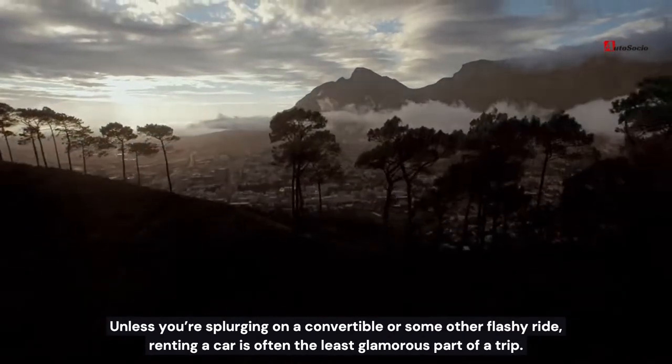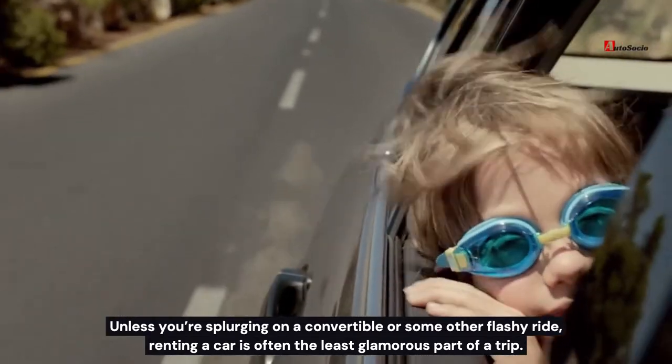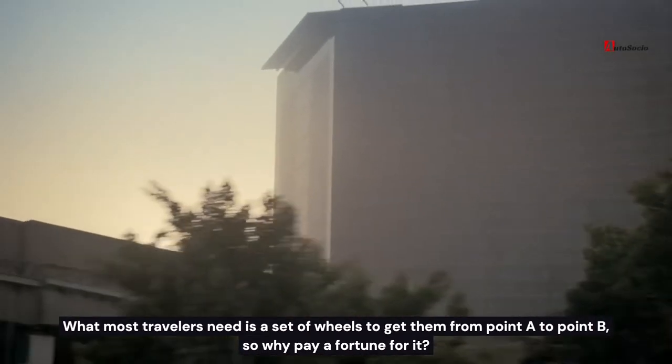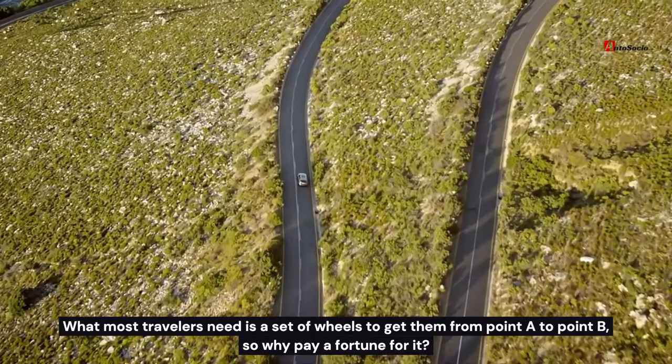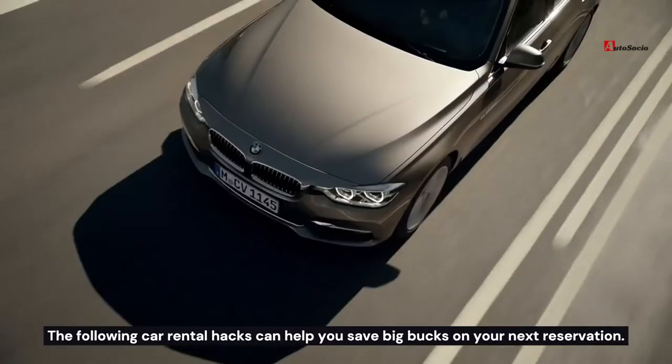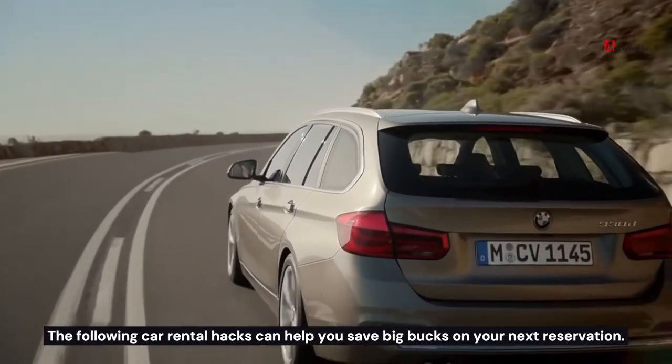Unless you're splurging on a convertible or some other flashy ride, renting a car is often the least glamorous part of a trip. What most travelers need is a set of wheels to get them from point A to point B, so why pay a fortune for it? The following car rental hacks can help you save big bucks on your next reservation.